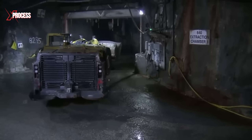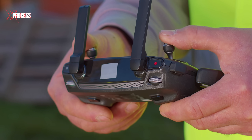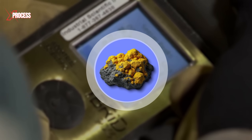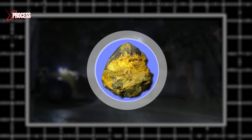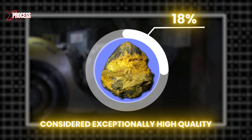As an added safety measure, the mine is continuously ventilated, with fresh air introduced every 20 minutes. Controlled by the operator's joystick, the cart transports the ore to a scanner. The scanner measures the ore's radioactivity and determines that the uranium content is approximately 15%. In many cases the uranium content is even higher, averaging around 18%, which is considered exceptionally high quality.